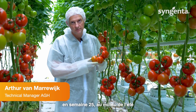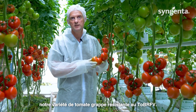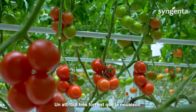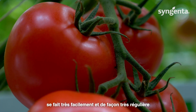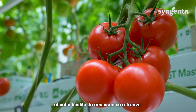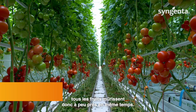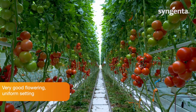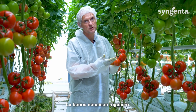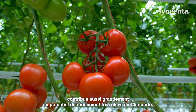We are here in TomatoVision week 25, the middle of the summer, and we are here at Climundo — our TOBRV resistant cluster big variety with a very strong habit that sets very easily and very evenly. That easy setting you can see reflected in the very even maturation, so all fruits mature more or less at the same time. The even and strong setting is also contributing a lot to the very high yield potential of Climundo.